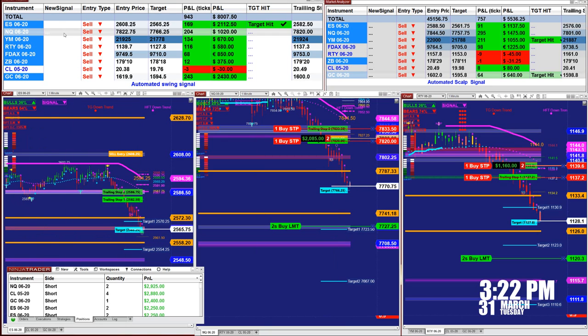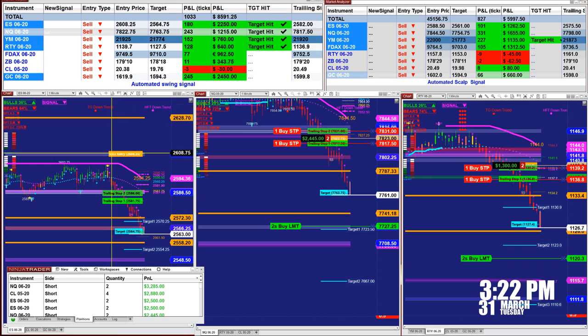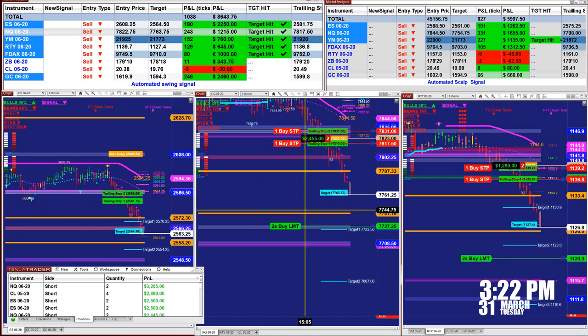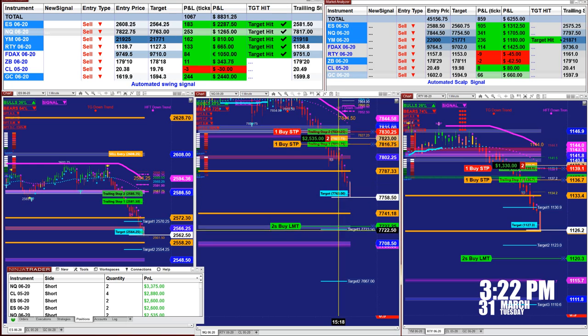We finished the ES on the automated trade. The entry was 260825, target 2564.75 — nailed 180 ticks based on one contract. We just closed that trade. On the NASDAQ we just finished, but I extended the target a little bit.